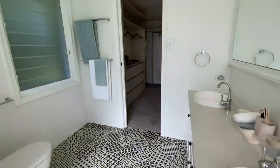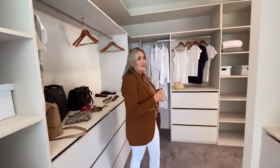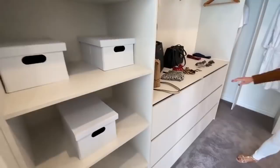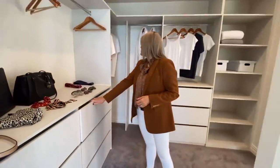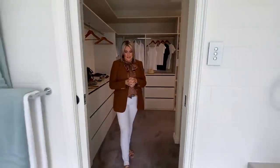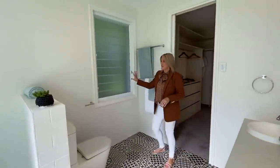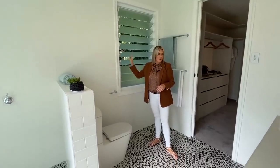Just so you know, nobody's living here — this is all staged so you can see exactly how you can keep your clothes. Lots of shelving, hanging area, really nice big deep drawers for clothes, which is great. And this ensuite is really something as well. I love these tiles on the floor. You've got privacy louvres in here as well, so you can have the breeze coming through along with the privacy if you like.